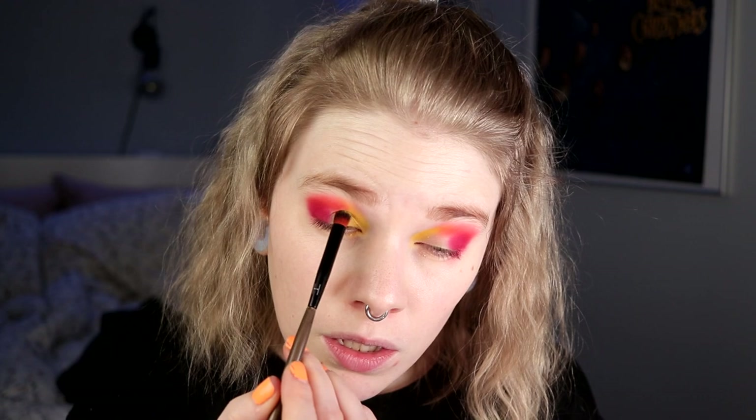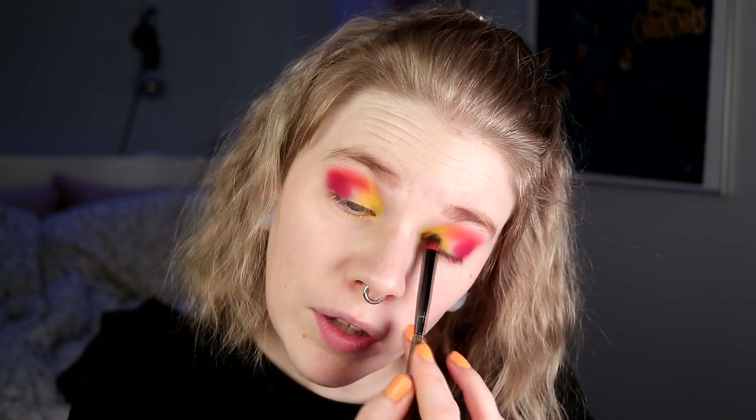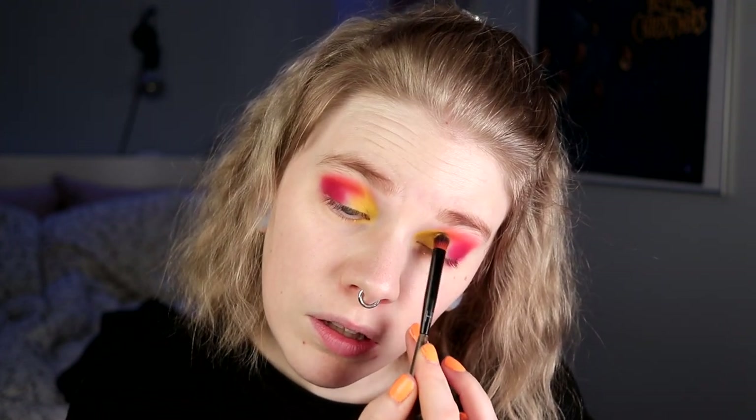I think I will leave it like this, just a little rim here. Just tapping the yellow up in my crease as well. I have been missing doing these looks for such a long time, and this is just my favorite to do. I think it really complements my eye color.